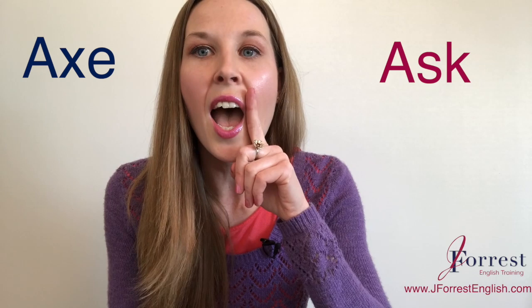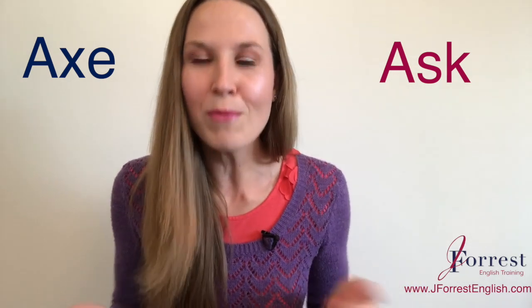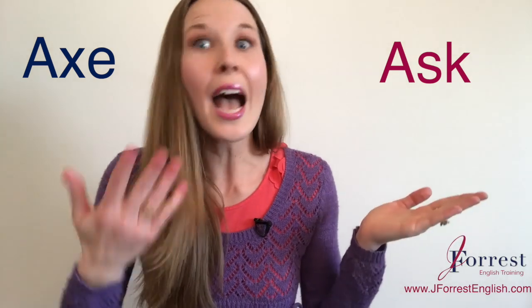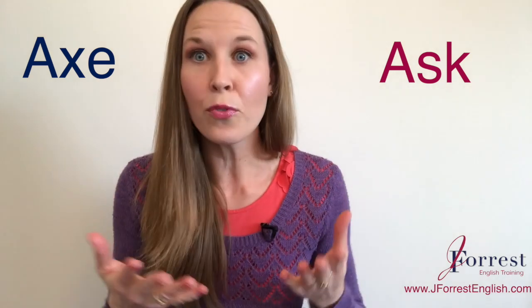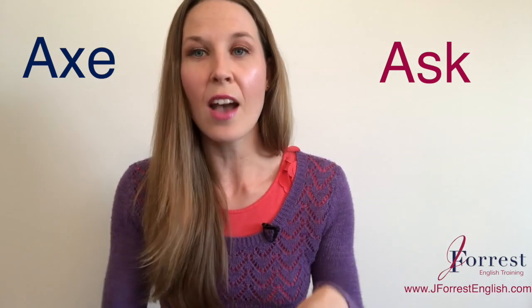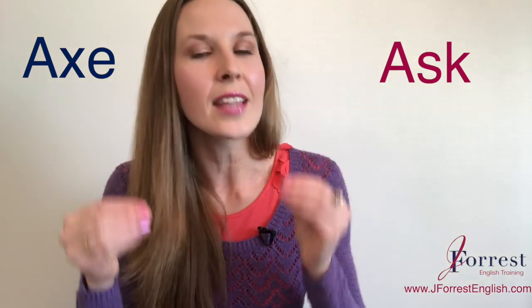We're going to start with our A: ah — ask. Ask. Ask. And when you get comfortable with it at a fast pace, that becomes ask. Ask him a question. I'm asking you a question. I asked him a question. Make sure you're able to pronounce it in the different forms as well — present simple, past, and continuous. What I just taught you does not change with any of those; you just add on the ending.